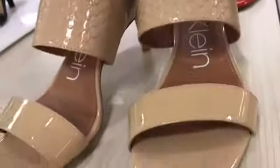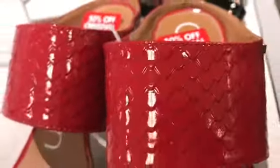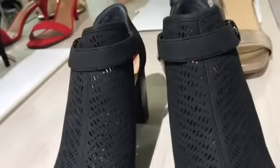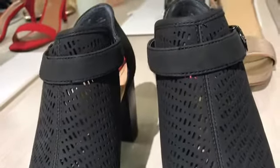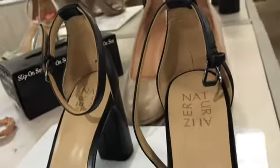Over here we are seeing more neutral colors because of this season — summer has passed and those bright colors are no more. It's more of neutral and a bit dark colors. That is a nice black sandal, or slipper, whatever you call it. That is Calvin Klein, so beautiful — you have these black shoes that can go with anything.